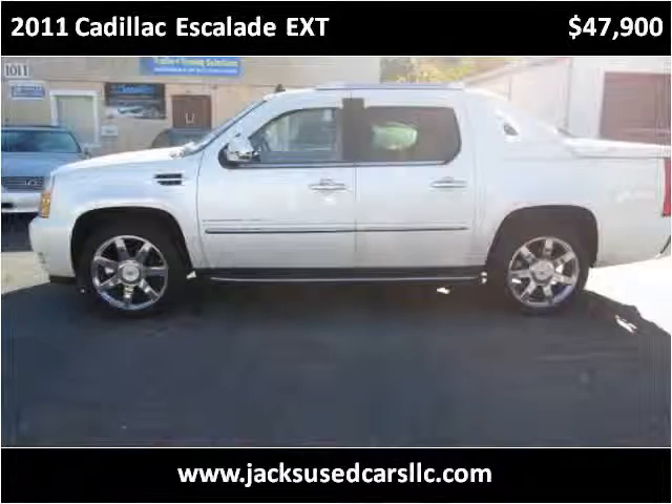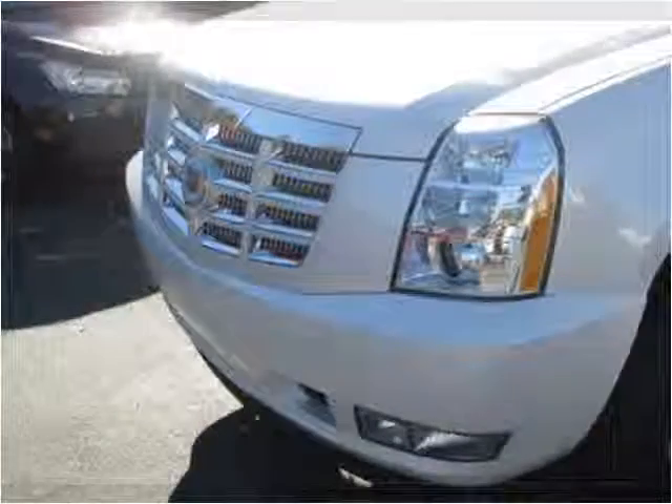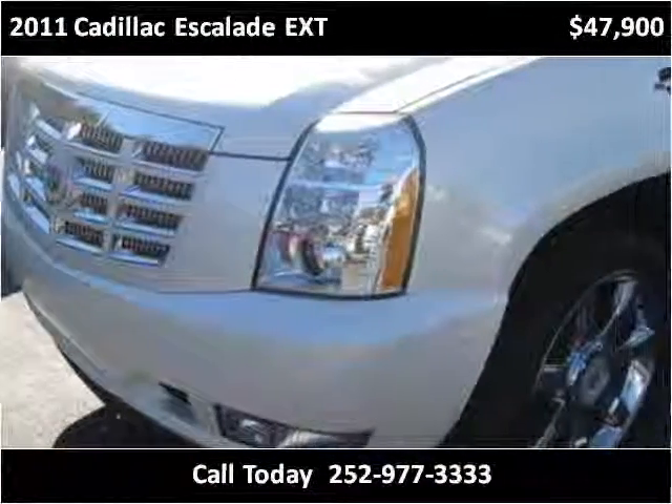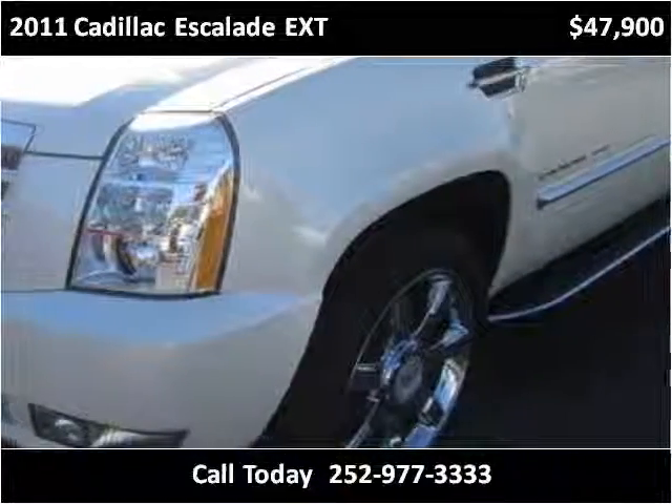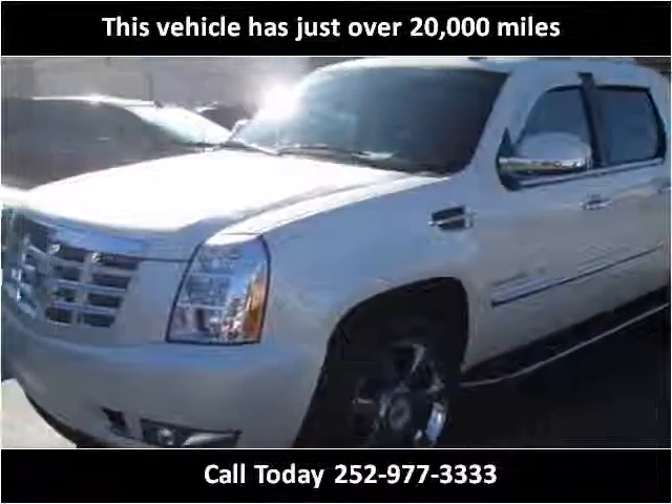This 2011 Cadillac Escalade EXT is available from Jack's Used Cars. This vehicle has just over 20,000 miles.